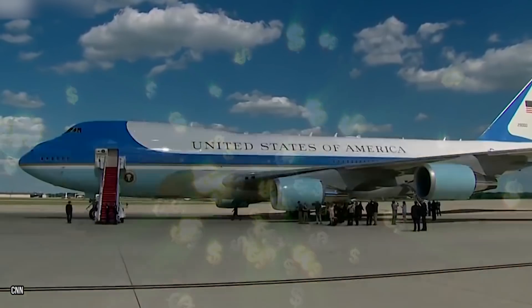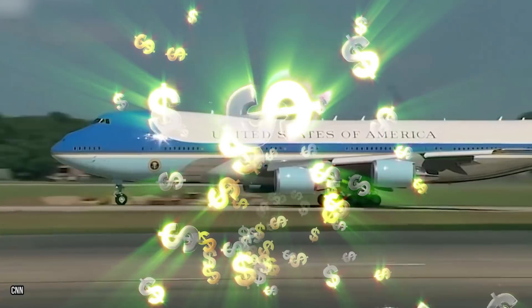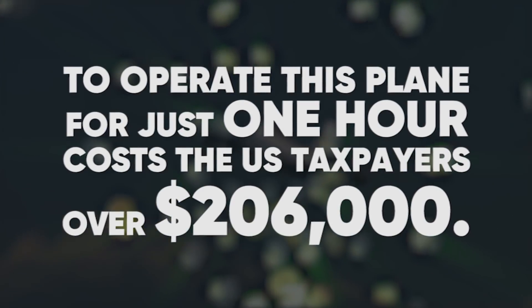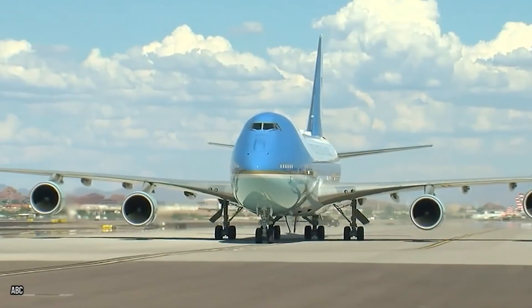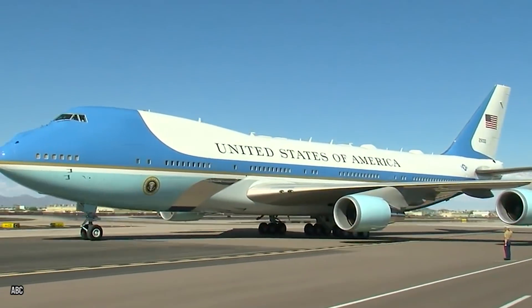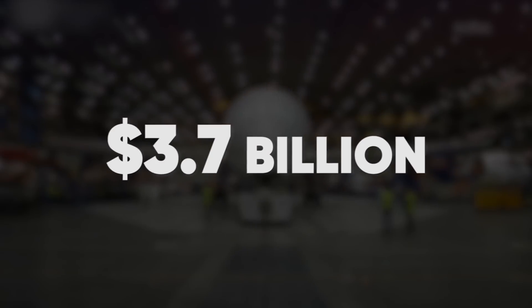Cost. All of the features found in Air Force One make it an incredibly expensive plane. Estimates say that to operate this plane for just one hour costs US taxpayers over $206,000. As more features get added, expect that price to go up. In fact, the next generation of Air Force One aircraft will likely be even more expensive, with the project already estimated to be running around 3.7 billion dollars.